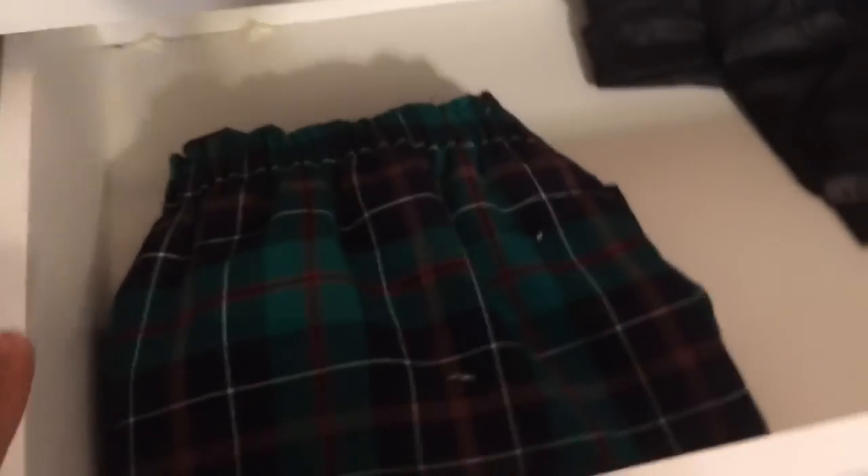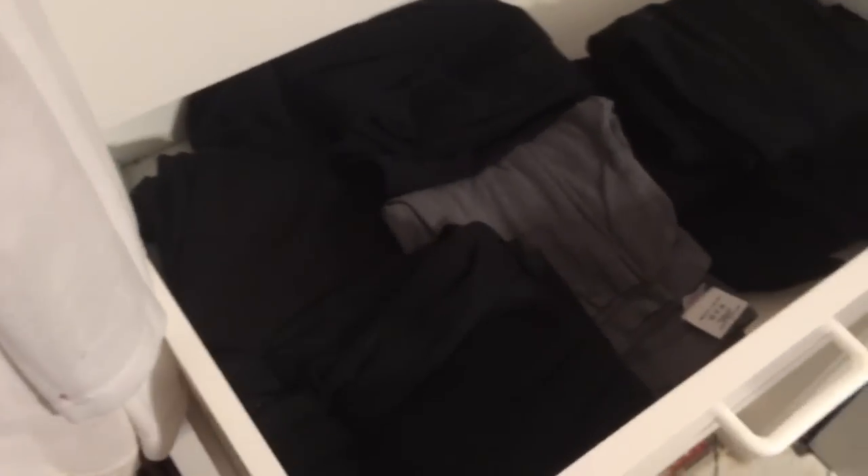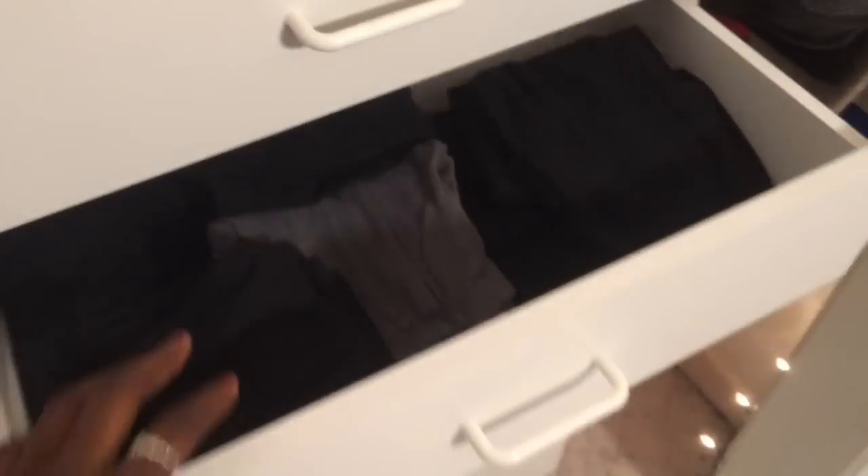Moving down into this drawer right here, I just have my tartan skirt that I got from J.Crew Factory, and then I have some leather leggings. I haven't really filled this drawer yet, but I'm so excited to do a lookbook with this for the holidays. And then moving into this drawer, I have all my leggings — these are not all of my leggings but a good majority of them. I wear leggings almost every single day in the fall because they go with literally everything.